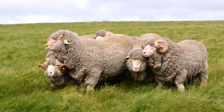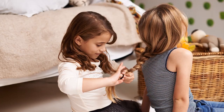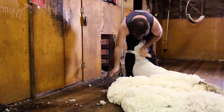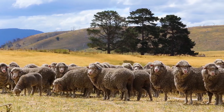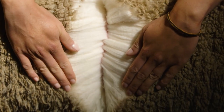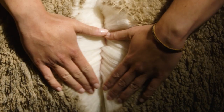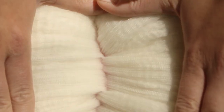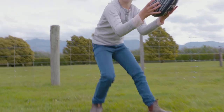Sheep grow wool in their bodies just like you guys grow hair on your head — well, not this guy. And if you cut it off, it grows back again! As wool grows, it forms groups of fibres called staples, which grow out of the sheep's skin in waves called crimps.